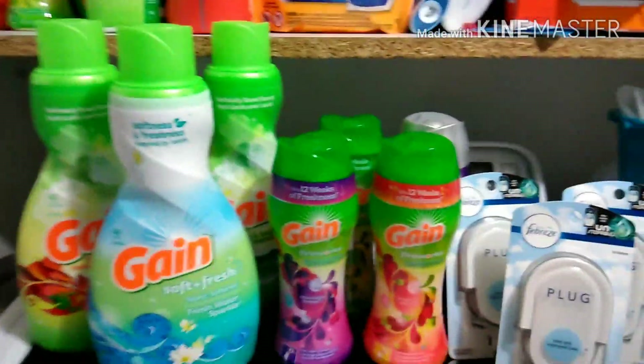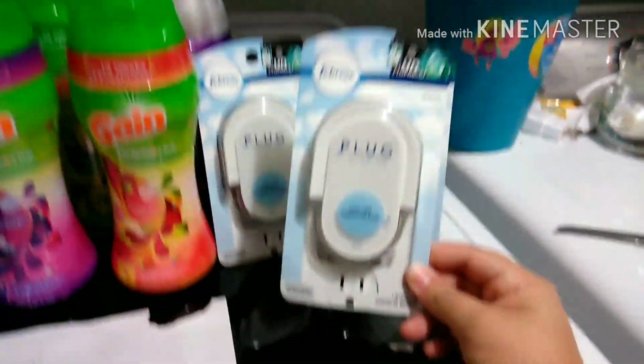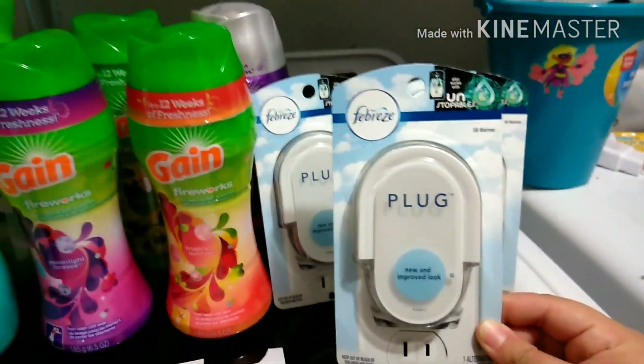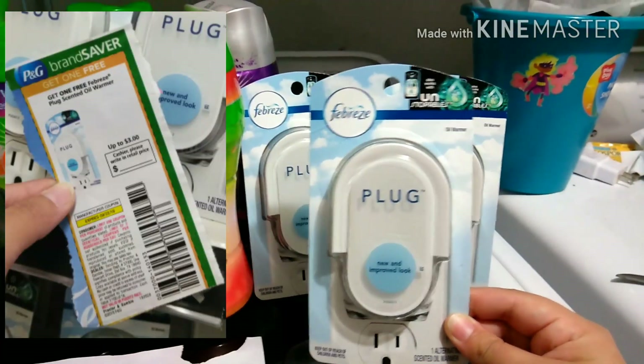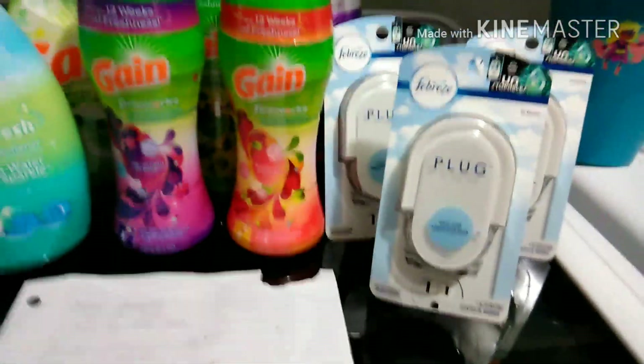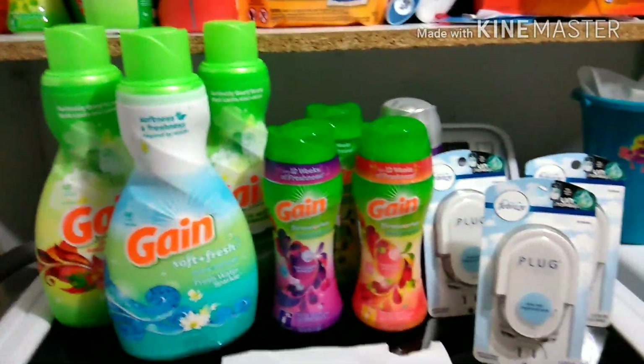I was worried the coupons weren't going to work together, so I threw in some freebies. These are priced at $3, and there's a $3 digital and a $3 P&G coupon, making them free. Those additional $9 brought my total to $36.85.